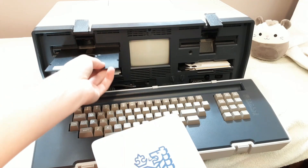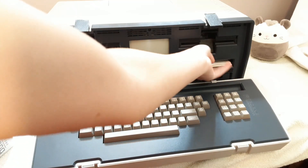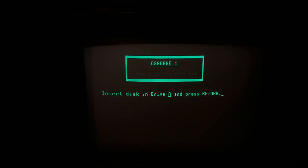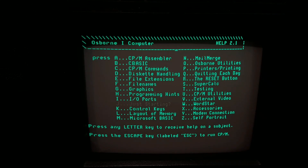We'll need to insert a boot disk. The Osborne includes these two little cubbies below the disk drives for you to store your floppy disks, which is a really nice inclusion. Upon power-up, the Osborne prompts us with a message to insert a disk into drive A, which we already did, so we'll press enter, and then it brings us to this help screen. We can press various letters to get to various help pages, giving us information about the programs the Osborne shipped with.